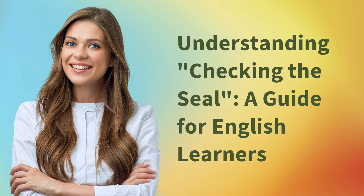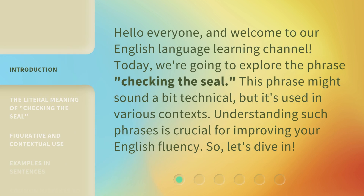Understanding Checking the Seal, a guide for English learners. Hello everyone, and welcome to our English language learning channel. Today, we're going to explore the phrase, Checking the Seal.